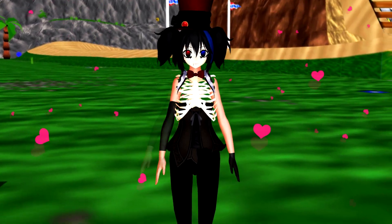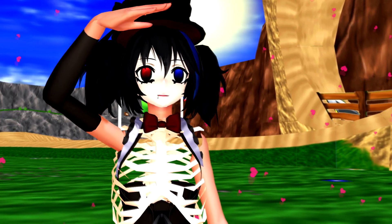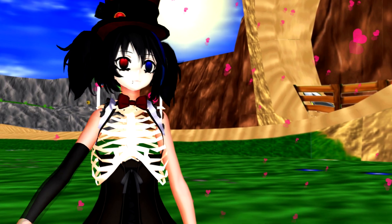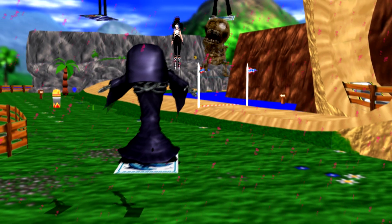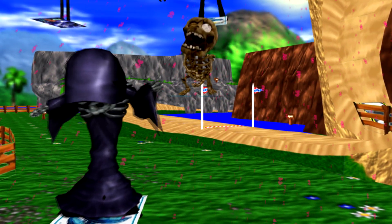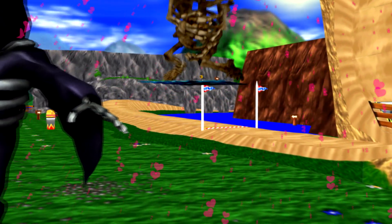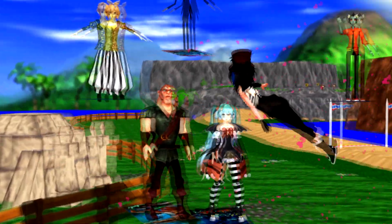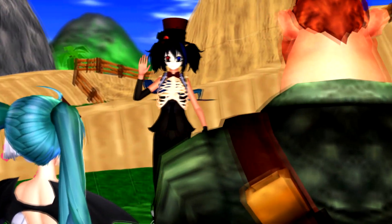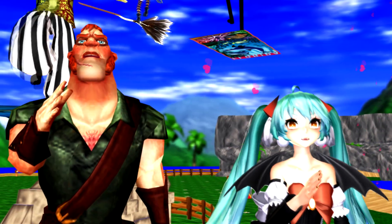It's Halloween! Look at all the monsters coming out to scare us. Hello, Mr. Frankenstein. Halloween is here.